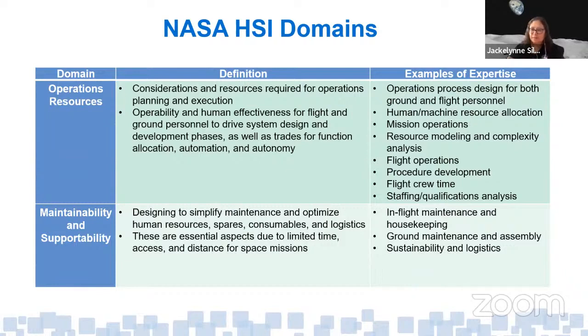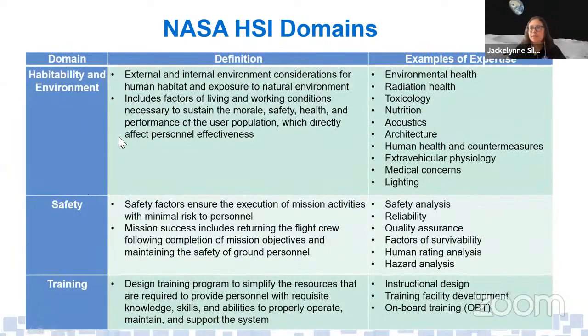Logistics is often left for last, with the assumption that not much will be needed — and then we end up with too much stuff on station, and resupply vehicles full of trash burning up because there's nowhere to put it. We have to account for logistics early on. For Gateway, we're developing a dedicated logistics module that will take on a lot of logistics, and after a certain time it can be sent away via a propulsion system.